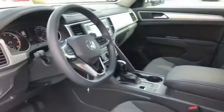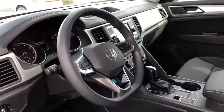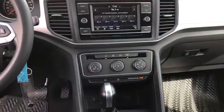Rear window defroster, power windows, overhead console, panic alarm, tachometer, remote keyless entry, brake assist.